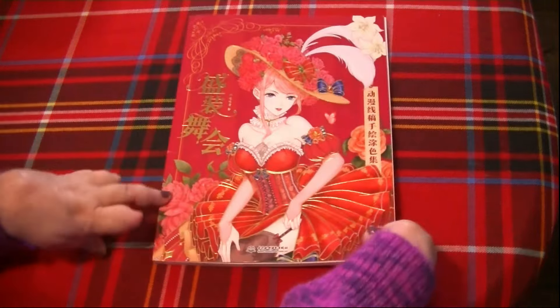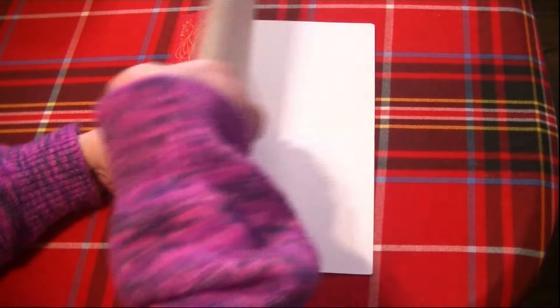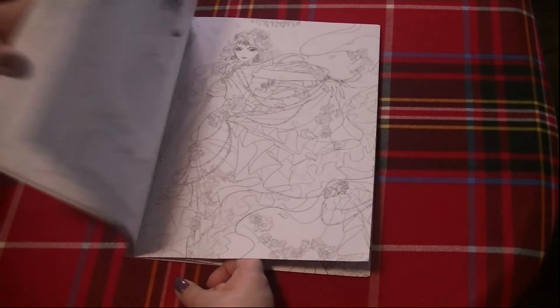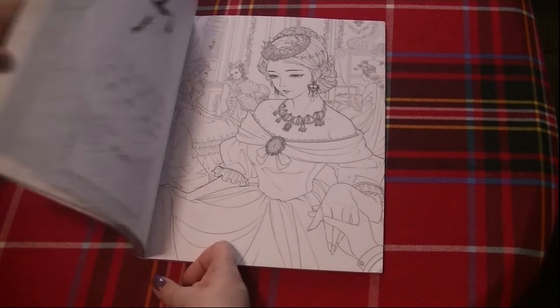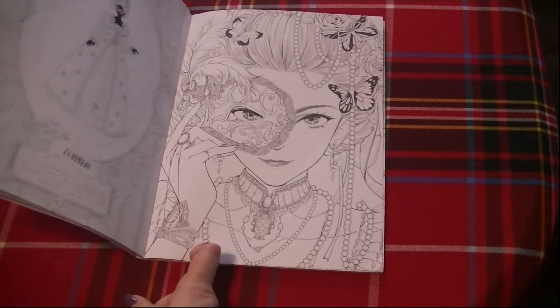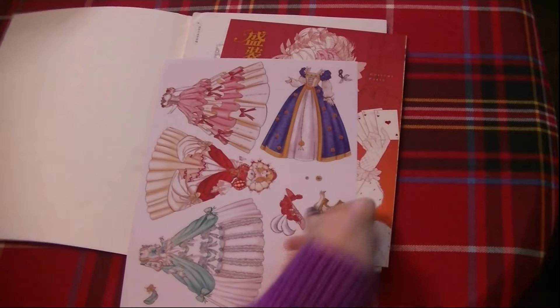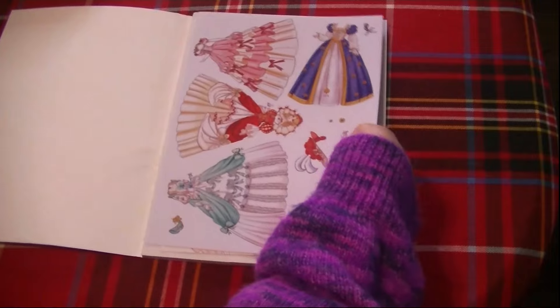This one I think was called something about party dresses — super, super pretty too. Absolutely stunning. And I think these little posters came in with it.